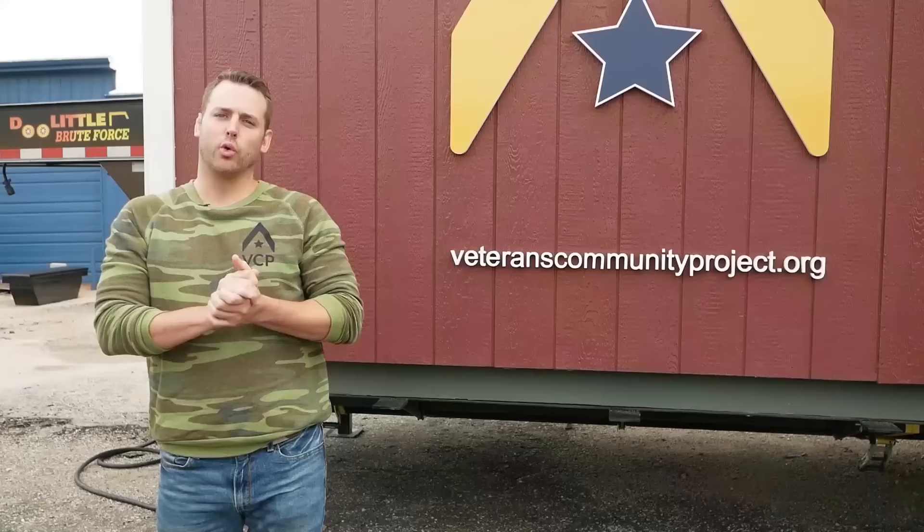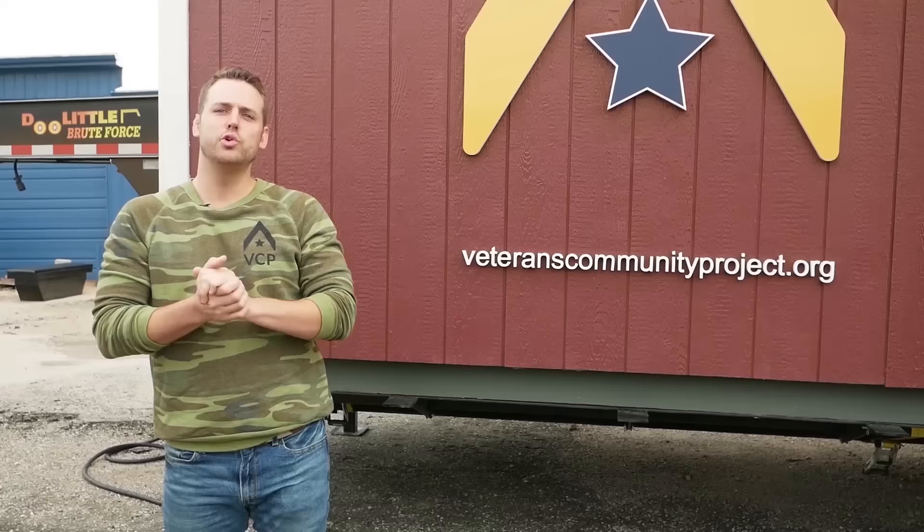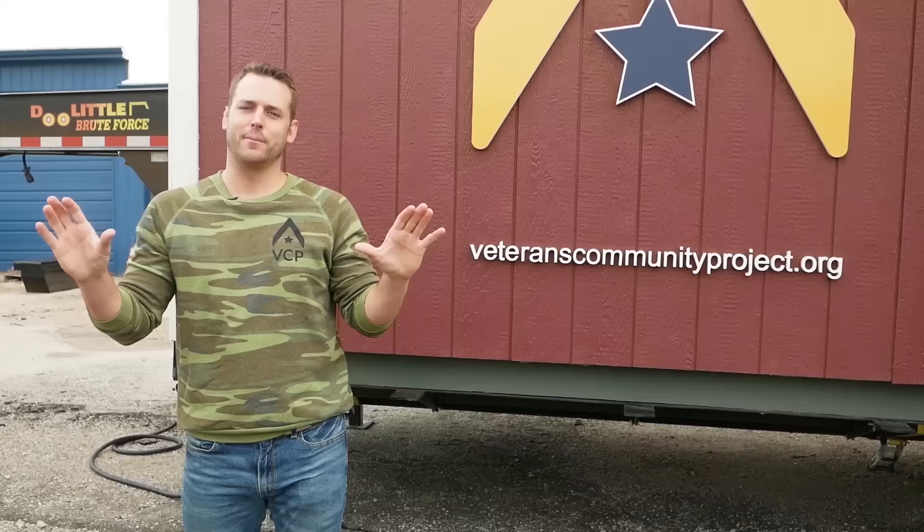Check us out at veteranscommunityproject.org. Check out our Amazon wish list — we always need that updated to help get new supplies in here for vets who are moving in; it's an incredible help and we can't do it without that. Search Veterans Community Project on social media and you'll find us. Thank you so much.